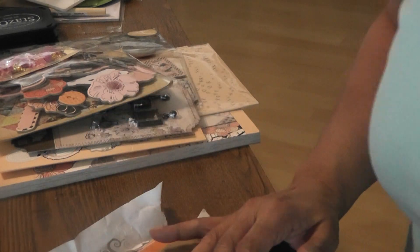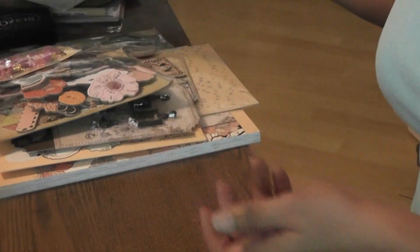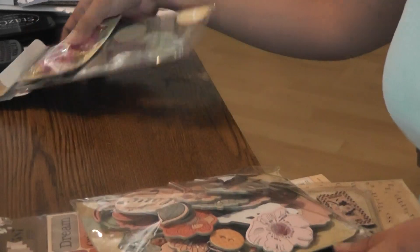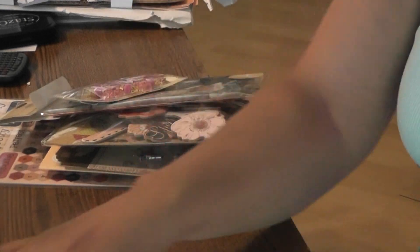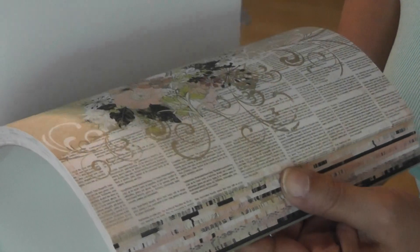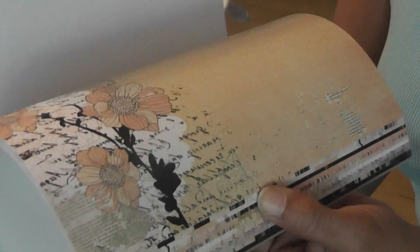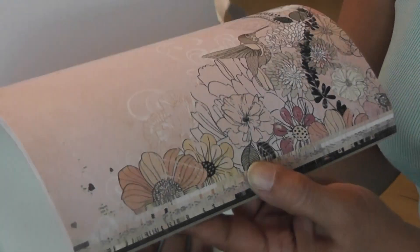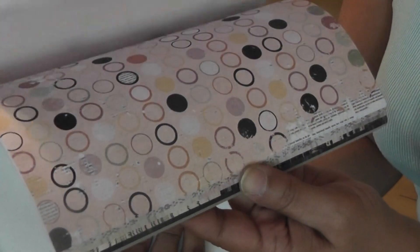Thank you, Olga, so much for sending me some goodies. And then I just received from Your Scrapbook Supplies — I ordered the Prima Rondelle. This is my second favorite. The romance novel is my first, and this is my second. I like the blacks and the pinks and the tans — there's a peachy color that I'm not too crazy about, but everything else I love about this.